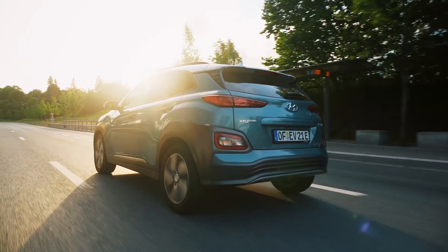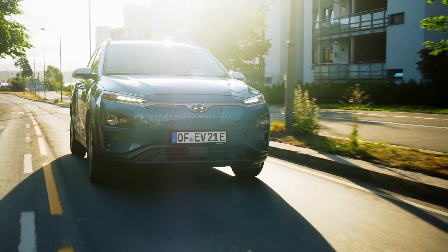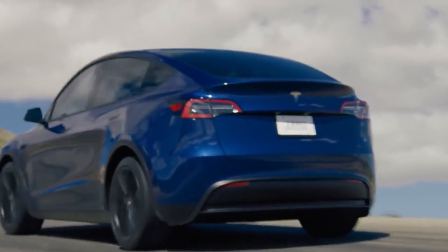The Hyundai Kona EV is one of the most underrated EVs currently available and is an excellent choice for many families. But just how does it compare to Tesla's newest electric SUV, the Model Y? Let's compare the two vehicles head to head, starting with their purchase prices.